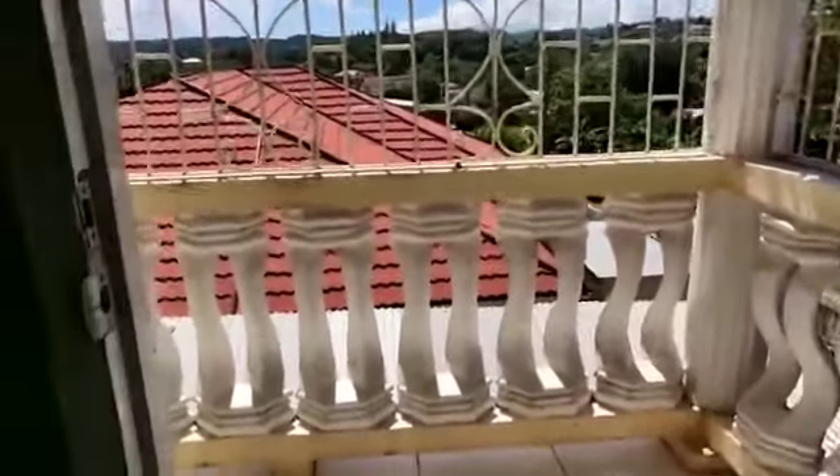So this is a lovely seven bedrooms, four bathrooms house on Bonito Close in Mandeville, Manchester.